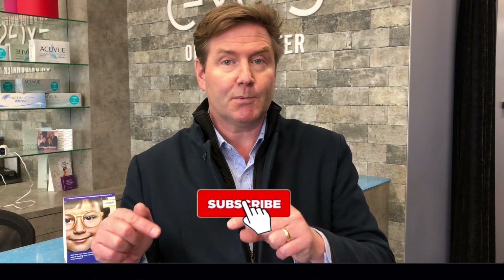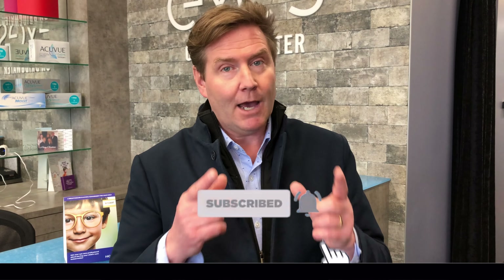If you have any other questions about the Myosmart Spectacle Lens, leave a comment below — if we get enough questions, I'll do a frequently asked questions video. If you want to see more videos about myopia management or other eye topics, make sure you hit the subscribe button. Have a great optometry day.